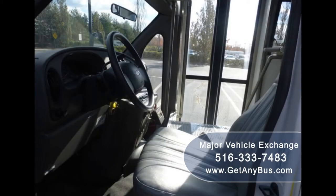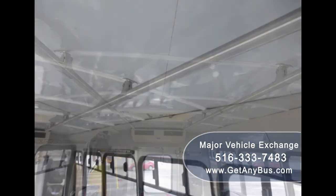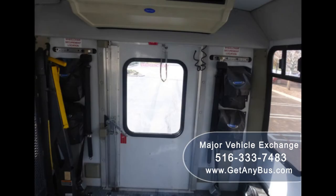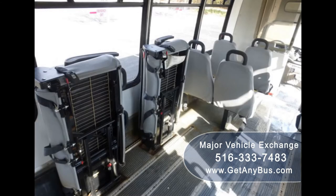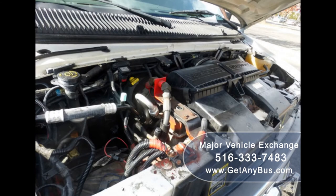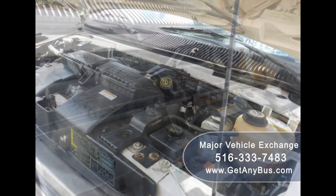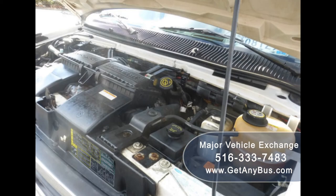Its four-speed automatic transmission with overdrive shifts smoothly — the drivetrain feels like new. Its seating arrangement is perfect for assisted living, senior daycare, handicapped mobility, medical transport, tours, charters, church, adults, and business conversion. It has a 7.3-liter V8 Power Stroke turbo diesel engine which delivers superb power and performance under load. The diesel engine starts right up and is smoke-free, and all electrical and mechanical equipment is in proper working order.